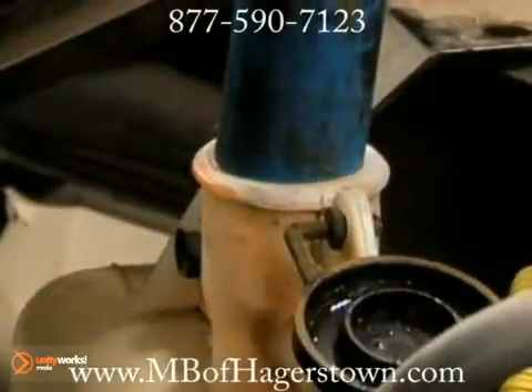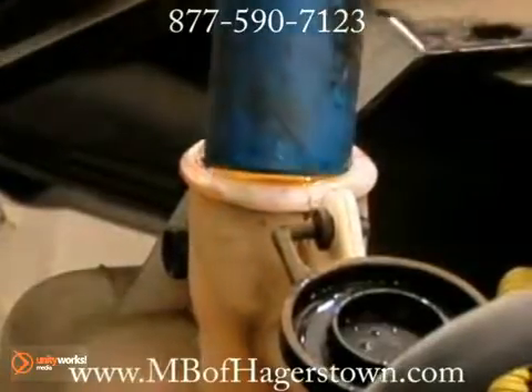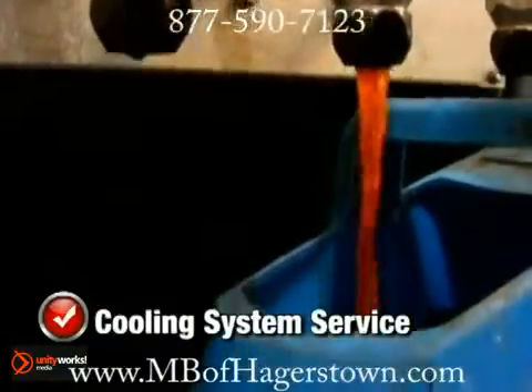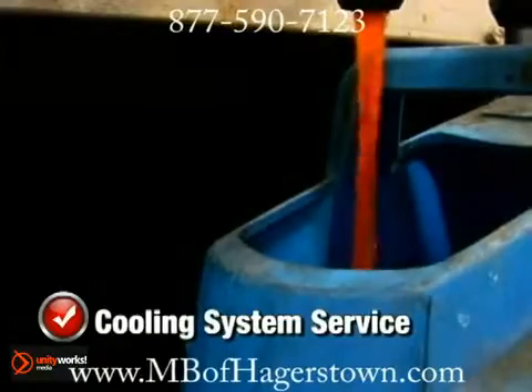If the coolant is over 2 years old or has rust in it, system flushing and refilling with new anti-freeze solution is recommended. With our cooling system service, we'll test, drain and refill your cooling system with the manufacturer's recommended coolant mixture for one incredibly low price.